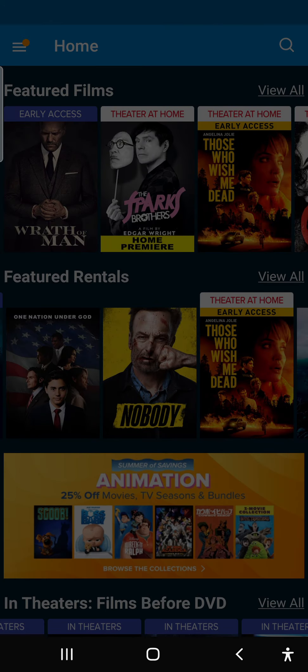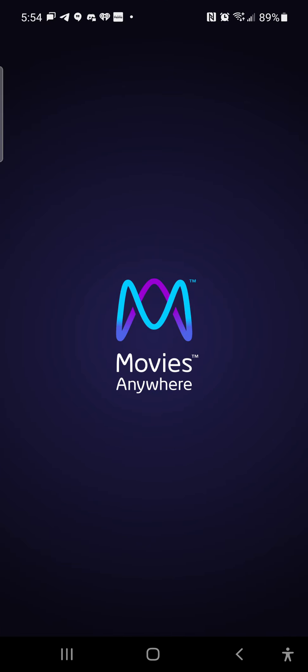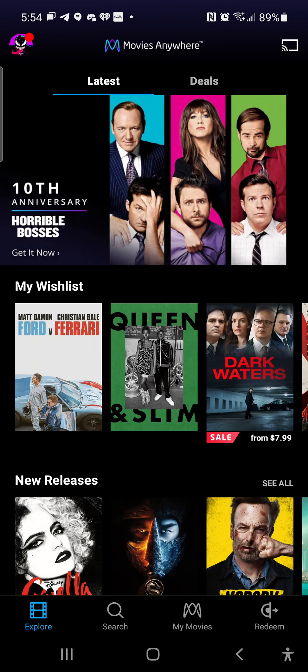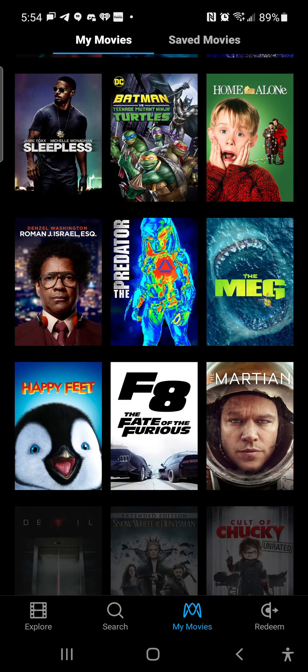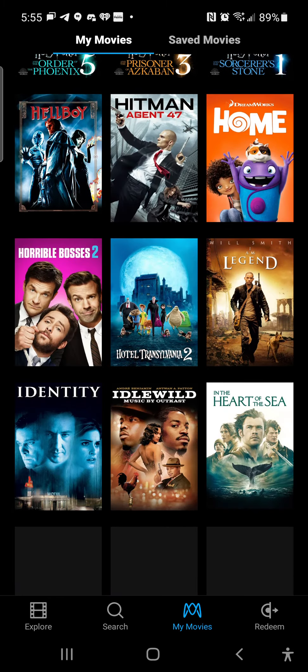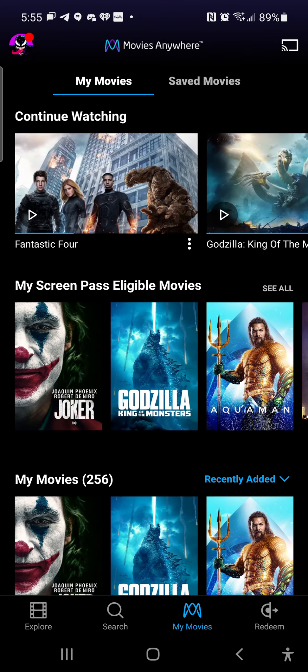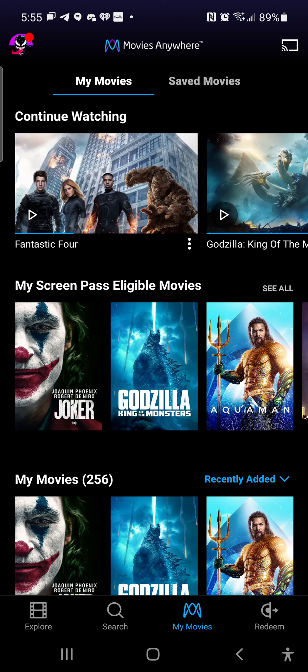Let me show you one more app — Movies Anywhere. You can link your Vudu account to Movies Anywhere. The same stuff on my Vudu account is on my Movies Anywhere because I linked it. It works on any platform: iOS, Android, Roku, Fire TV, Apple TV, Android TV, Google TV, Windows, Mac, and web browser — all for free.